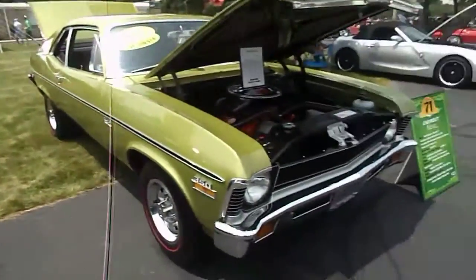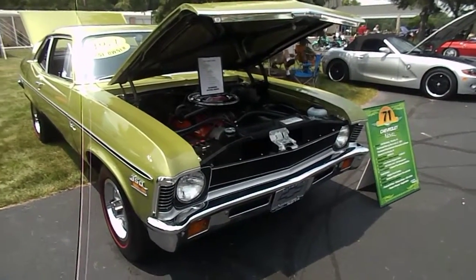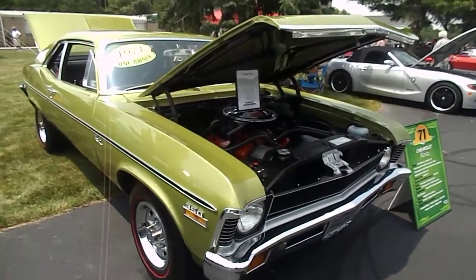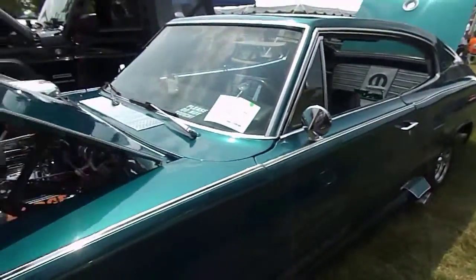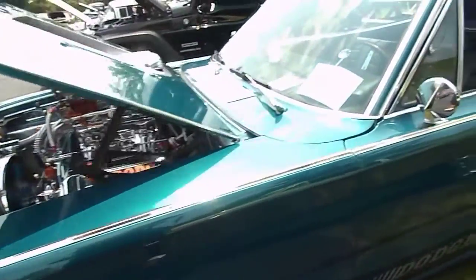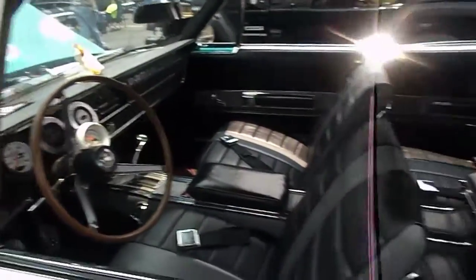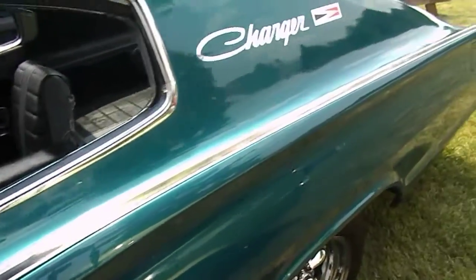Right next to it, I got some still pictures of this one — this is a '71 Chevy Nova, and again, original owner. One-owner cars. This Charger is not what it looked like when it was originally purchased; he's made a few modifications. But look at that — sure looks nice.